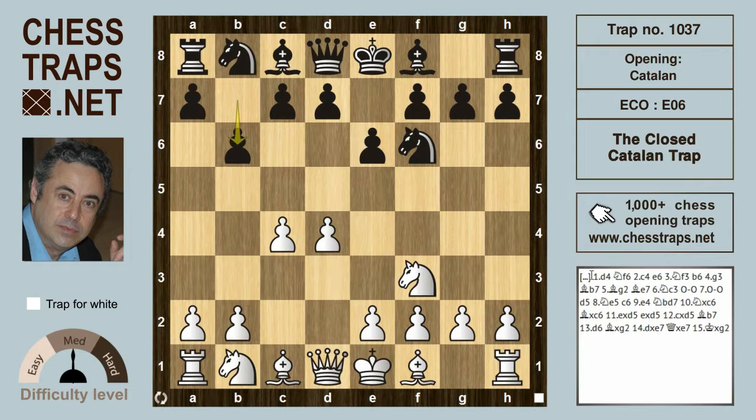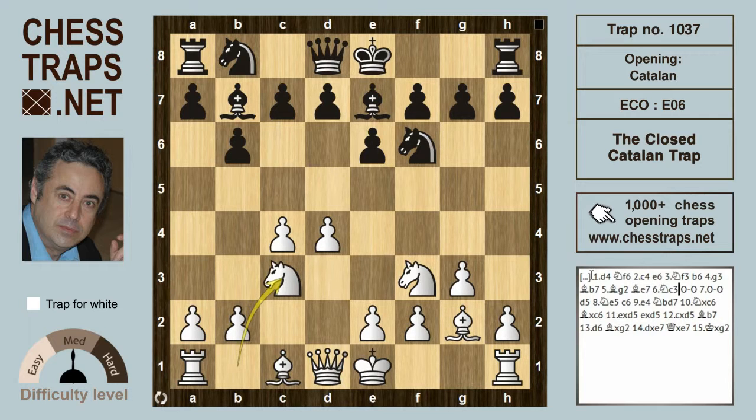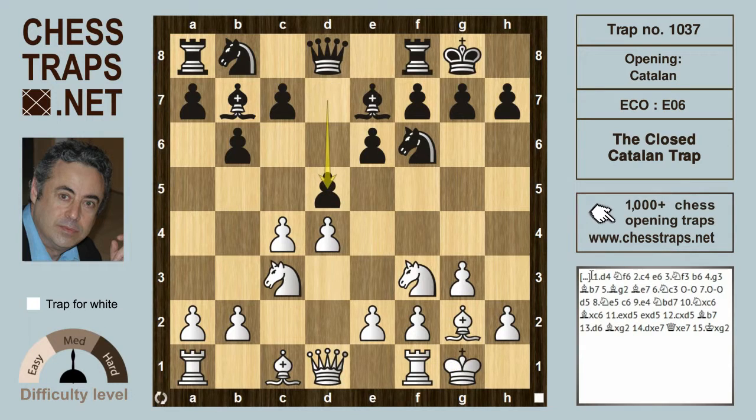To be perfectly frank, I don't really know the difference between this Closed Catalan and a Queen's Indian defense — where one starts and the other stops. After g3, Bishop b7, Bishop g2, then Bishop e7, an extremely common type of defense. After Knight c3, castles and castles, black plays d5.